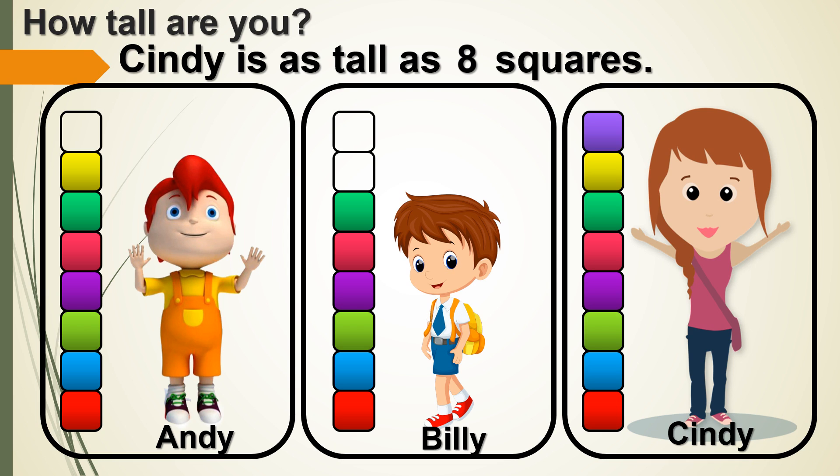Cindy! 8 is greater than 6 and greater than 7. Who is the shortest? Billy! 6 is less than 7 and 6 is less than 8.